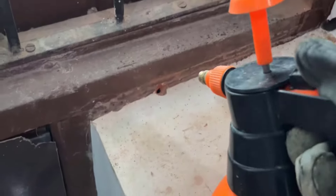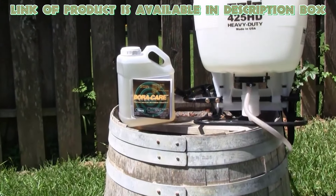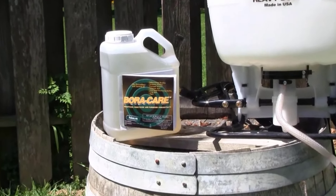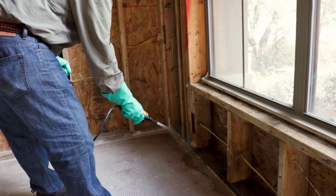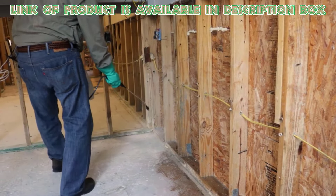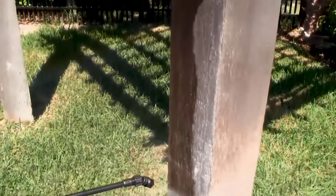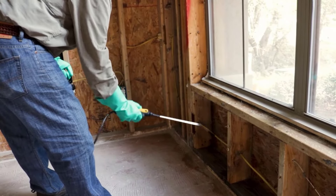Termite killer liquid is a powerful solution designed to eliminate and prevent termite infestations. Nysosbora Care Termite Control provides protection against various wood-destroying pests, including termites, drywood termites, wood-destroying beetles, and decay fungi. You can easily apply it by spraying, brushing, or rolling it onto the surface of the wood. The patented formula penetrates deep into the wood, effectively killing existing infestations and providing long-lasting protection.